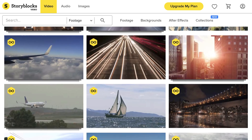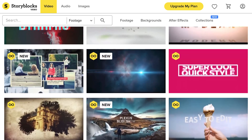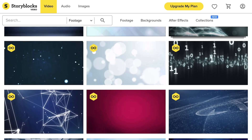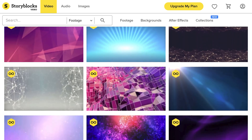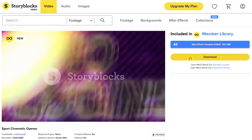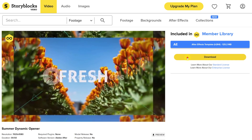Now, talking about shots, our sponsor Storyblocks Video has a huge online library full of high-quality stock video clips up to 4K resolution. They are constantly expanding the library and have a wide range of visual effects templates, backgrounds, transitions and so much more. The cool thing about Storyblocks is that you only pay one price per year and can download an unlimited amount of assets you want. Go ahead and click the first link in the description below.